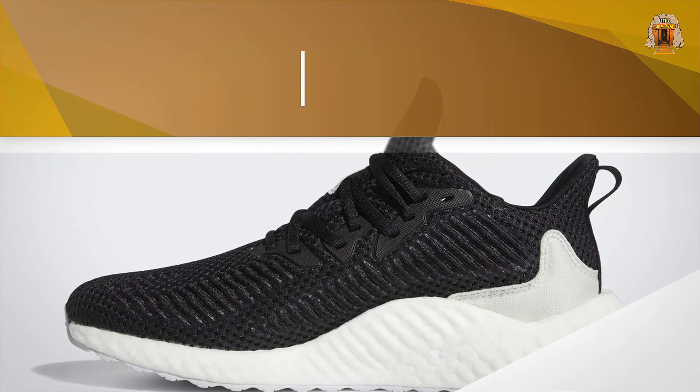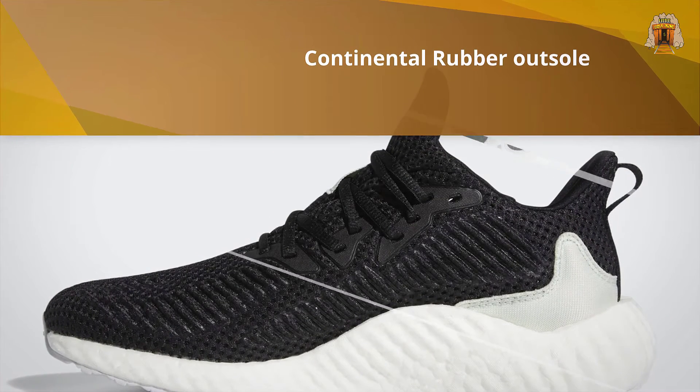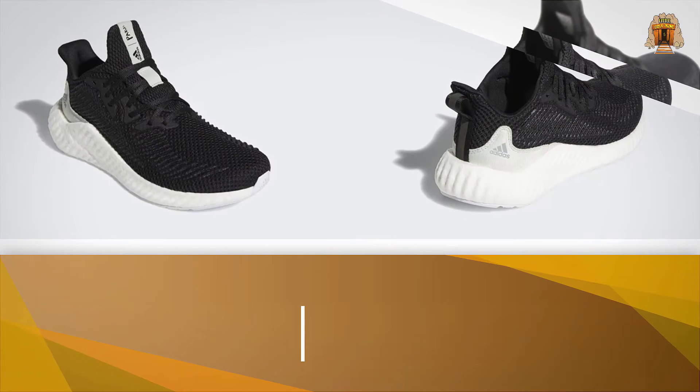Plus, they're a part of Adidas's Parley collection, which means they're made using recycled plastic found in the ocean.